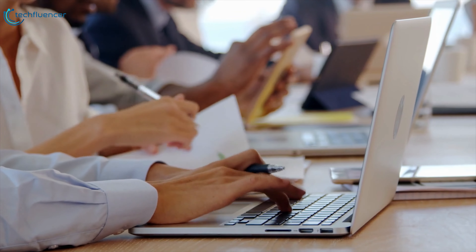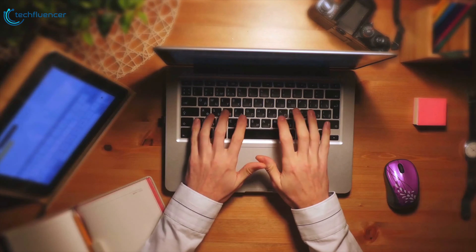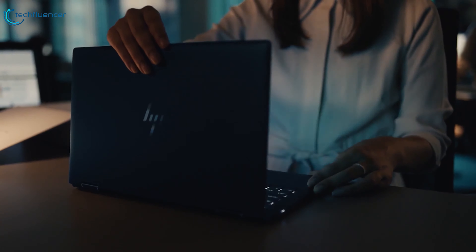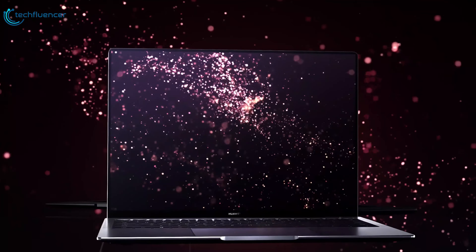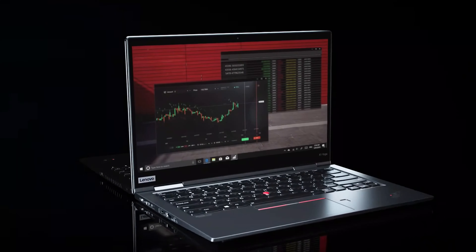A great business laptop should let you turn any conference room, airplane seat, or other space into your office. So today, we have come with a list of the 5 Best Business Laptops of 2020. These laptops are some of the best on the market and will be perfect for whatever you need.